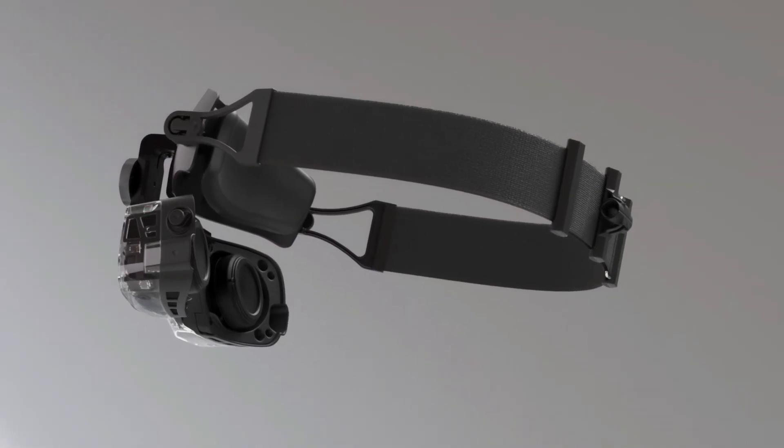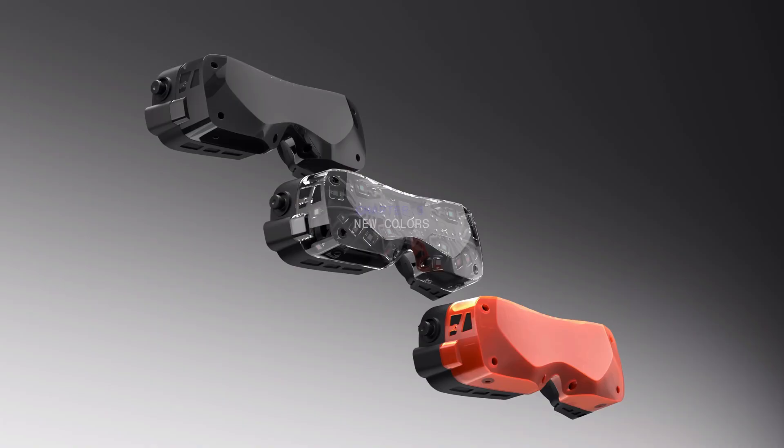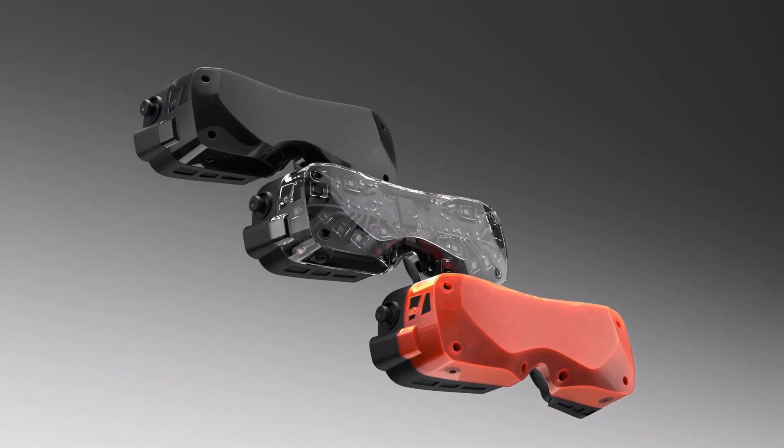In this detailed breakdown, we'll explore everything you need to know about the Big Screen Beyond 2, including its key features, specs, and pricing.